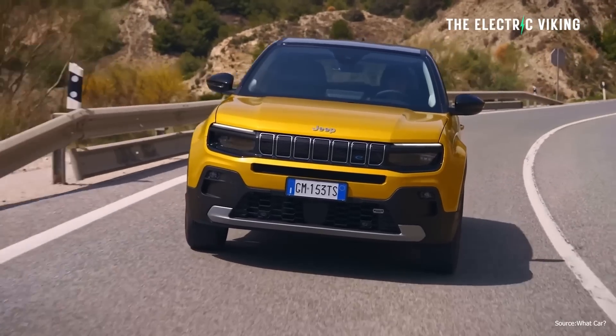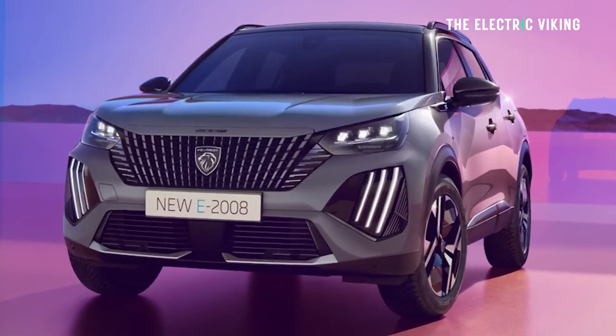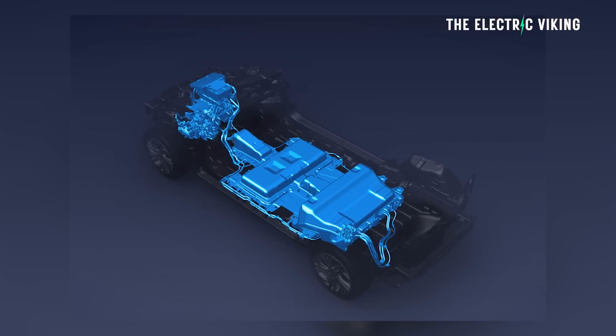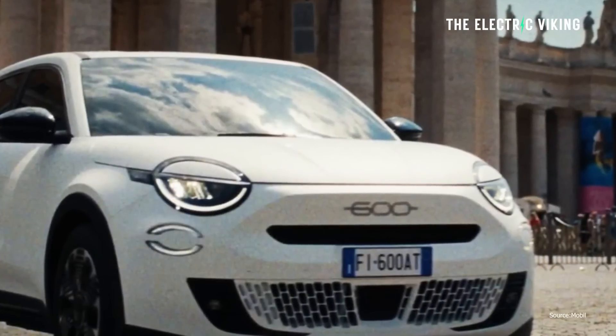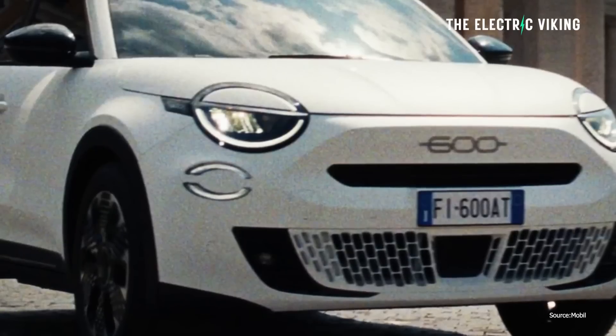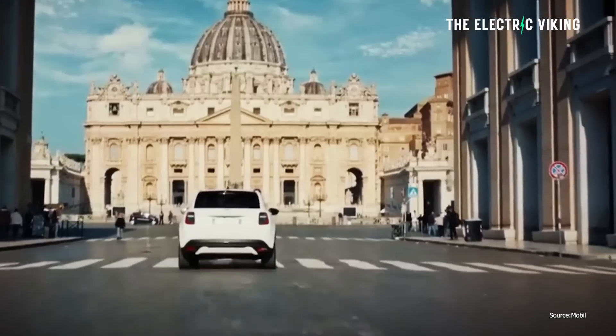We know it will share components from a number of other Stellantis Group EVs, including the Jeep Avenger — which is selling quite well in Europe. It's front-wheel drive but apparently drives pretty well off-road. It'll also share components with the Opel Mokka, the Peugeot 2008, and the DS Automobile DS3, meaning it'll use the eCMP electric architecture underpinning those cars. The badge currently says 600, but since it's an EV I'm guessing they'll add the E when it begins production. It has a five-door body style, a longer wheelbase than the 500E, and a lot more ground clearance.